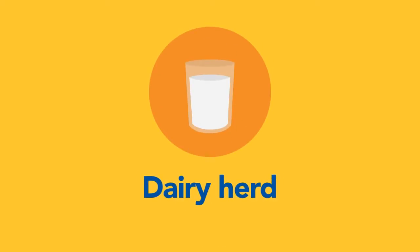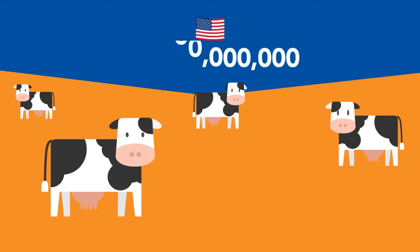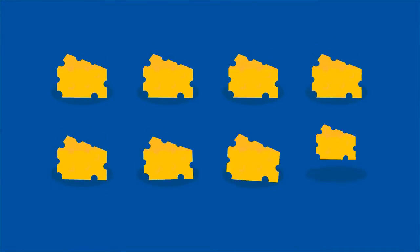This is your healthy dairy herd. Now, this is your dairy herd with mastitis. Not fun, is it? Mastitis is costing the U.S. $2 billion a year. That's $200 per cow. That's a lot of cheddar, my friends.